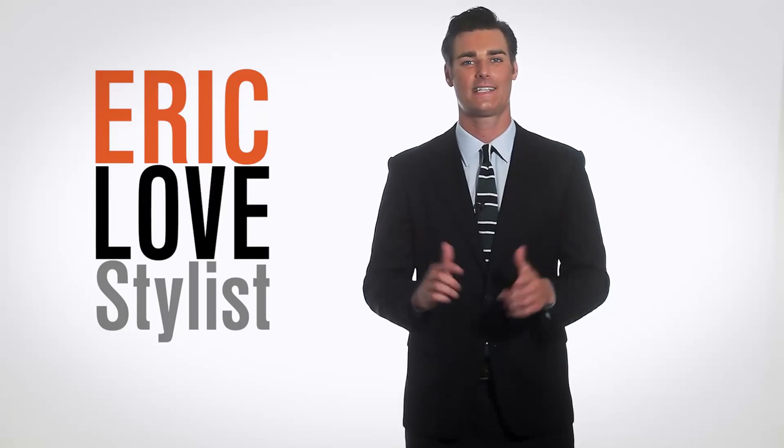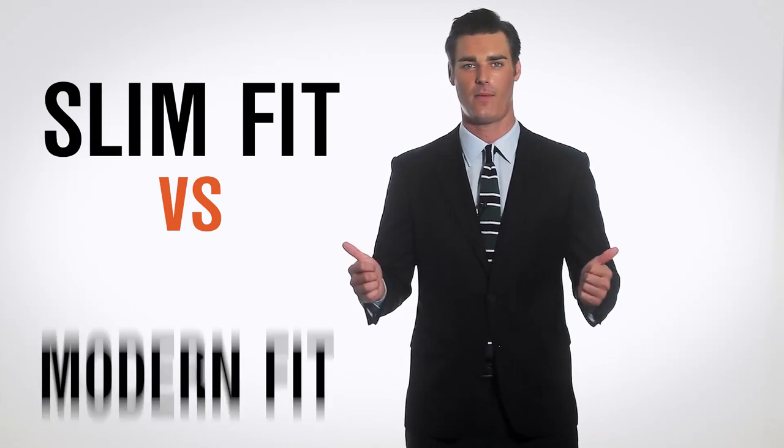What's up guys, I'm Eric, stylist here at Kabat and Gentleman. Today, let's talk about slim fit versus the modern fit. Here at Kabat and Gentleman, we have two different fits so every guy can look great.